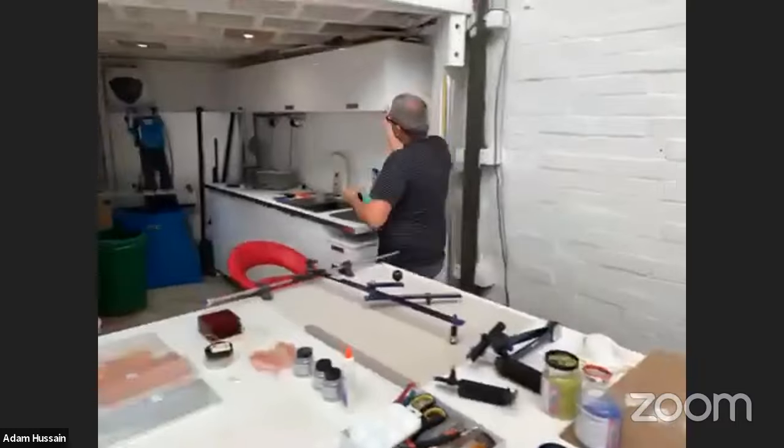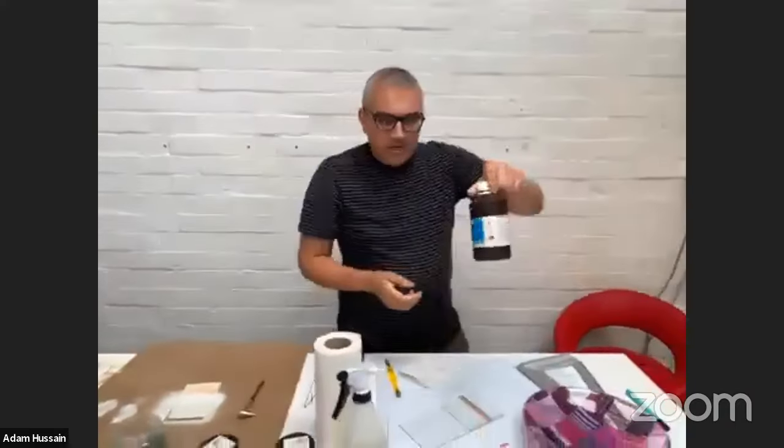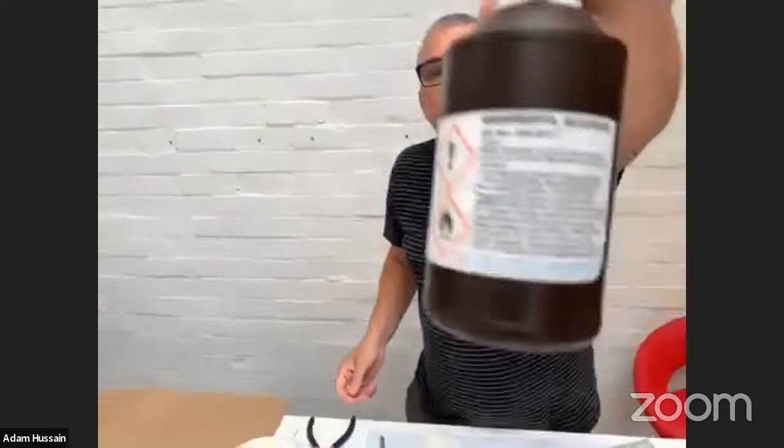What glass cleaner do you use? I mix my own glass cleaner — a third isopropyl alcohol, a third white wine vinegar, and a third water. I wouldn't use bought glass cleaners when working with glass because they're a bit harsh with the chemicals, and sometimes even after cleaning you can leave a scum mark that ruins the piece.